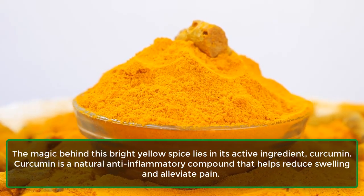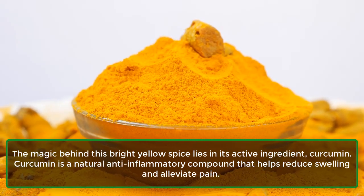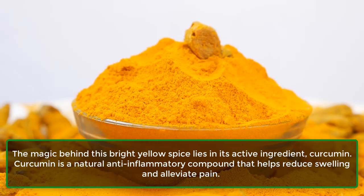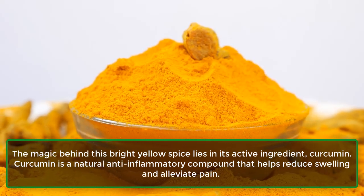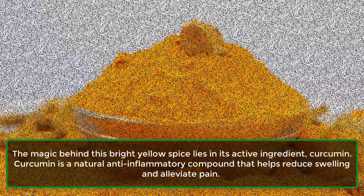The magic behind this bright yellow spice lies in its active ingredient: curcumin. Curcumin is a natural anti-inflammatory compound that helps reduce swelling and alleviate pain.